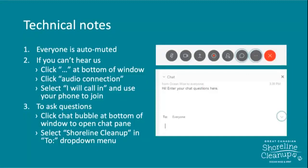Hi everyone, we're going to give it about two more minutes until we get started. There are a couple of technical notes on the screen right now. You're all auto-muted. You can pop questions into the chat on the right, and I will be able to answer them. We're just waiting until everyone gets a chance to join in and do a little troubleshooting to make sure the platform is working for everybody.